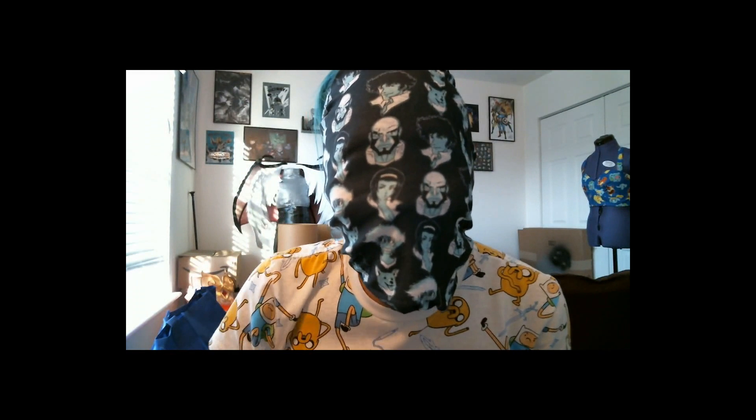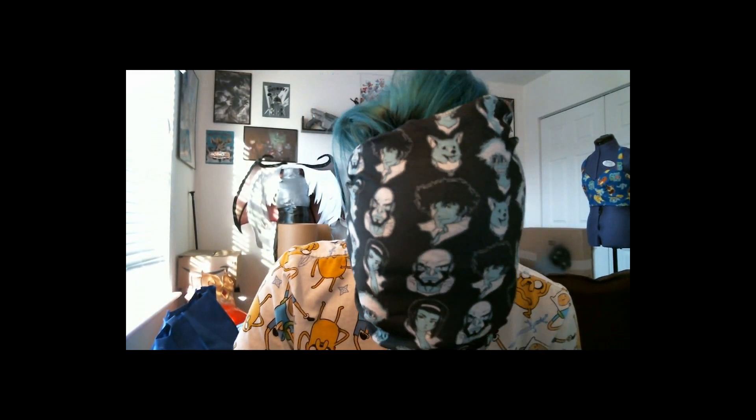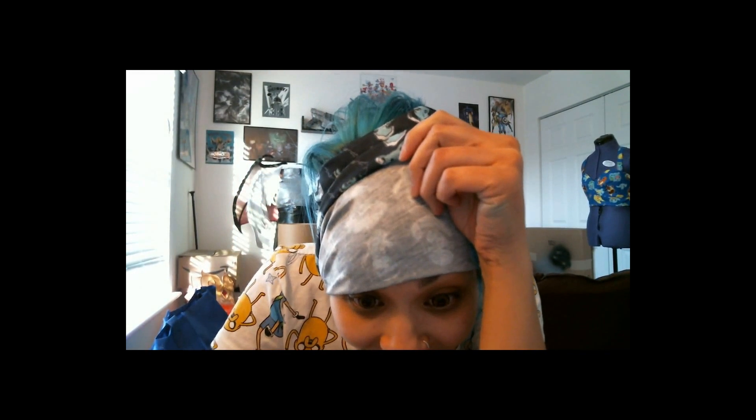Alright guys, I will see you later! Bye! How do I stop this thing? What the fuck? I can't even see shit. Where's my mouse?